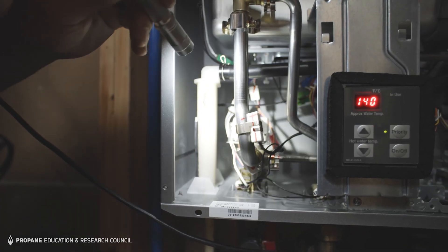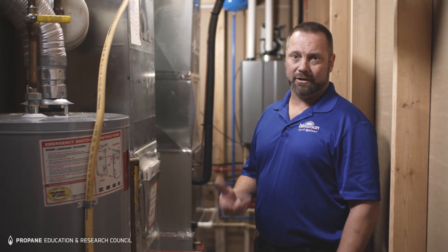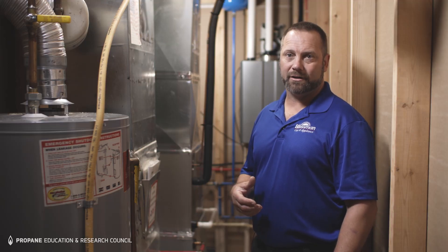In this application, you can see that the water heater is mounted within reasonable distance of the hydronic air handler. That way you don't get thermal loss on the plumbing lines as it's delivering the hot water to the hydronic air handler.